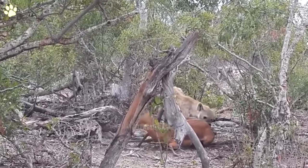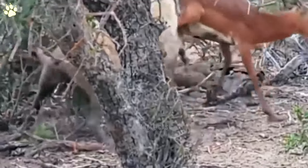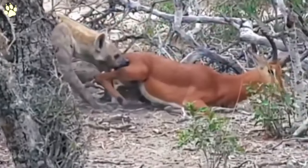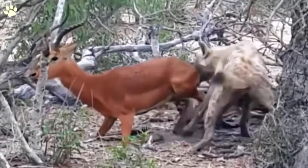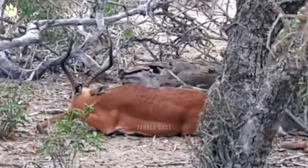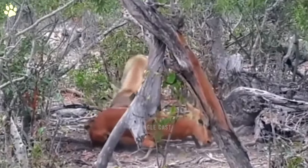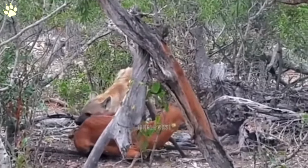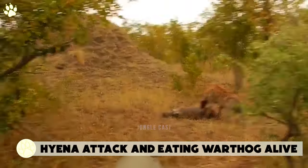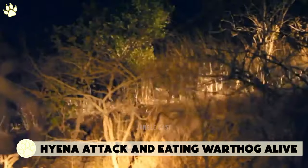The hyena eventually manages to dig into its prey and deliver the final blow. Hyenas will eat anything that moves, and even if it doesn't move they don't mind. The hyena in this video bites chunks of meat off this impala while it's still alive. This is completely insane.